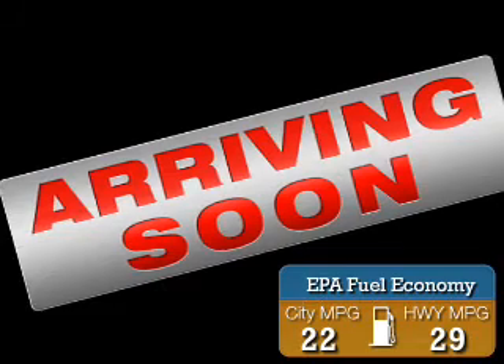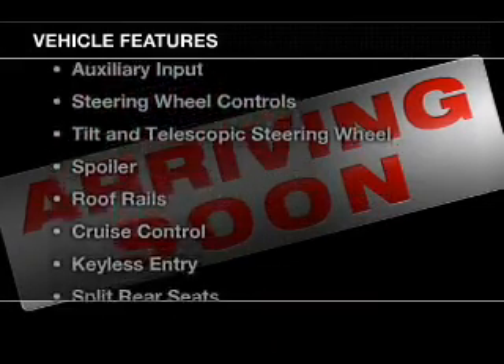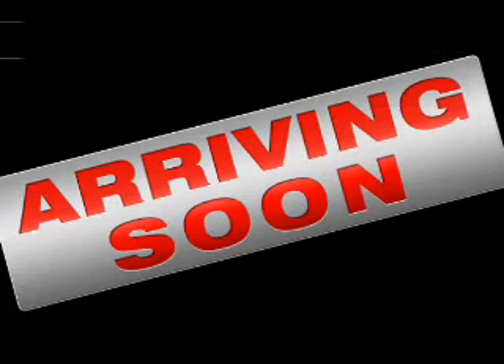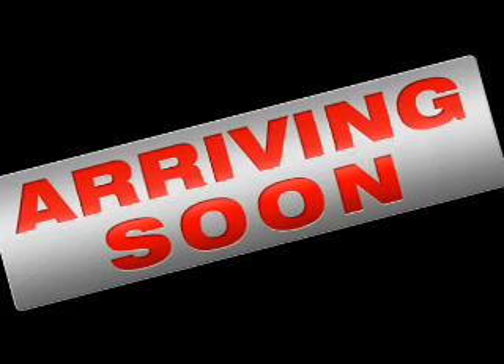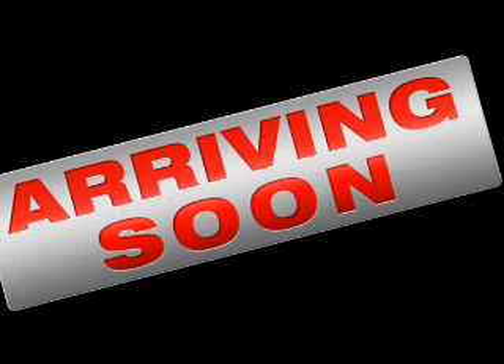Great fuel efficiency saves you money by requiring fewer trips to the gas station. The features include Bluetooth connectivity, digital audio input, an auxiliary input, steering wheel controls, and a tilt and telescopic steering wheel.